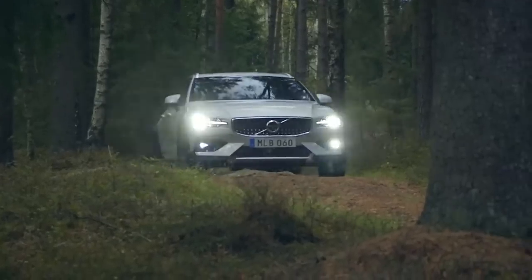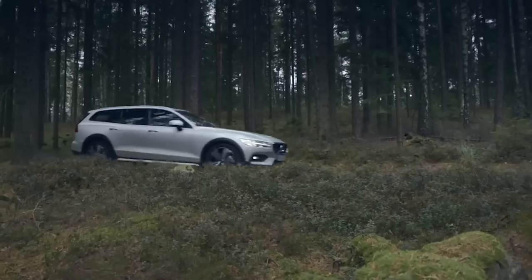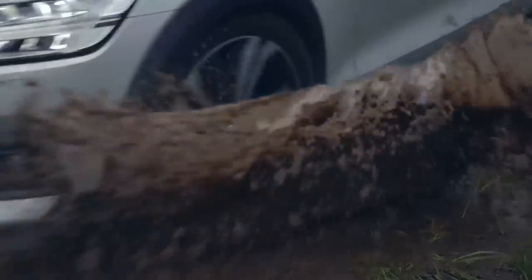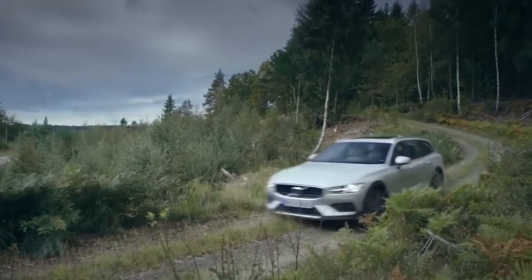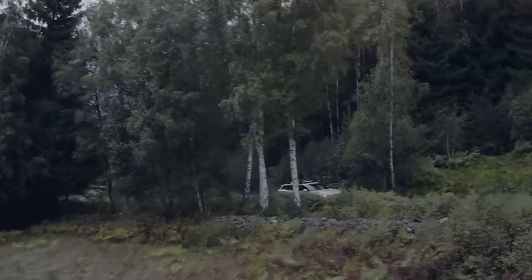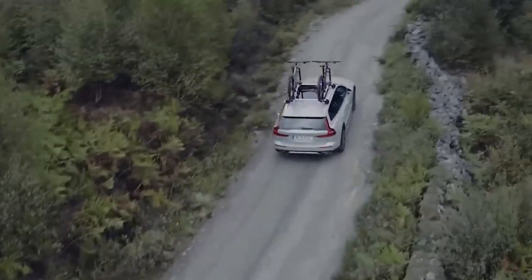On the V60 Cross Country, the whole door is black but the inserts and armrest are blonde, which is a really nice approach. And Volvo, if you're listening — please give us Inscription and R-Design trims on the 60 and 90 series with a different color option than black. Do something like dark gray or red — I don't care, just make it something other than black. A lot of people want the Inscription or R-Design trim but not a black interior, like myself. My XC90 is Inscription trim specifically because I don't like black interiors.